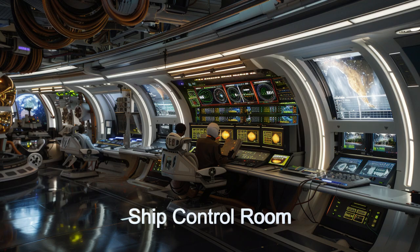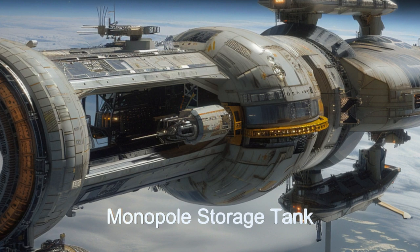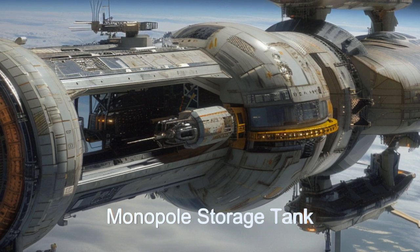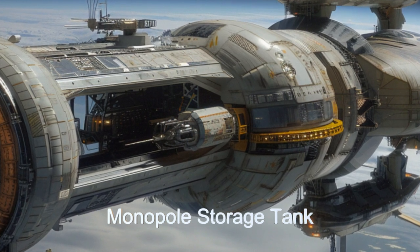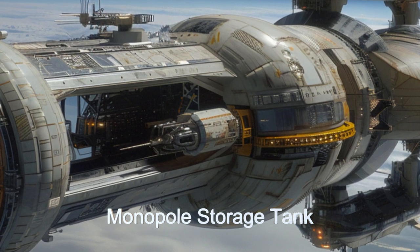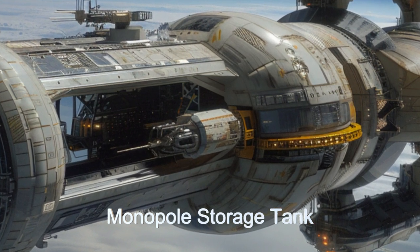A fascinating aspect of this alien spaceship is its central monopole particle storage tank, crucial for the propulsion system. The tank allows for the controlled release and manipulation of monopole particles, generating significant thrust.